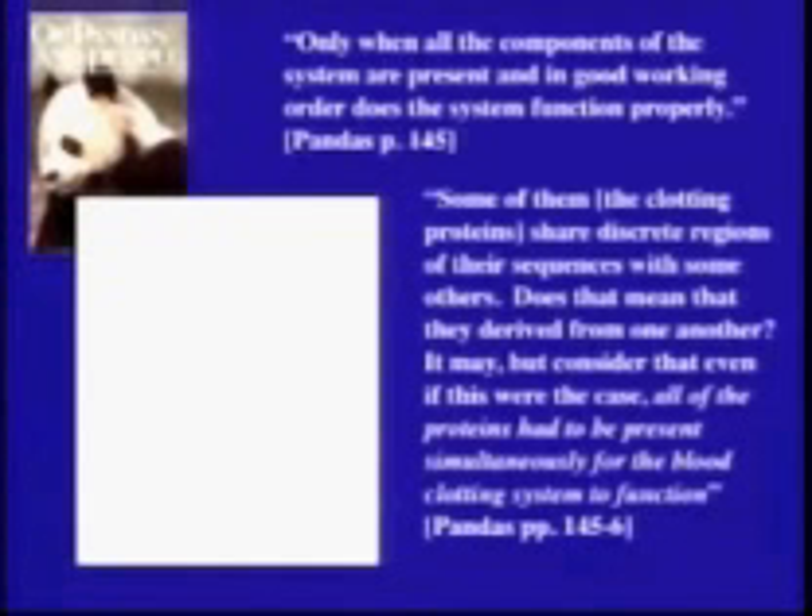Even though us evolutionary biologists point out that all of these proteins — almost all of them — are serine proteases, which means they were probably formed by successive rounds of gene duplication. But they say all the proteins — nothing equivocal here — all the proteins have to be present simultaneously for the clotting system to function.